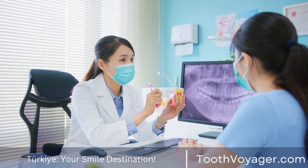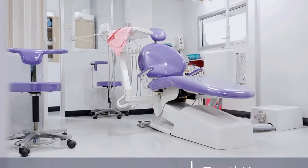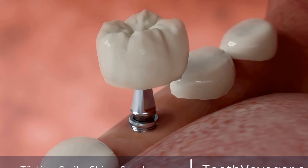Tip 5: Be patient. It is normal to experience some discomfort and sensitivity in the days following a root canal. Give your body time to heal, and if you have any concerns or questions, don't hesitate to contact your dentist.